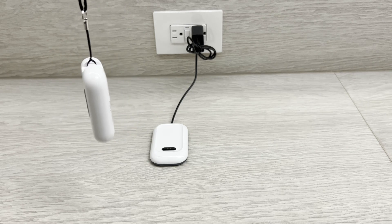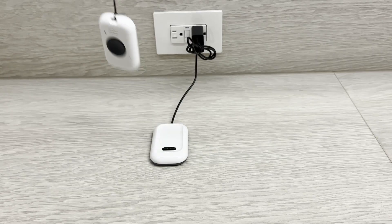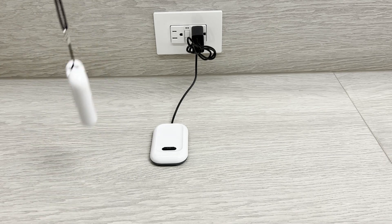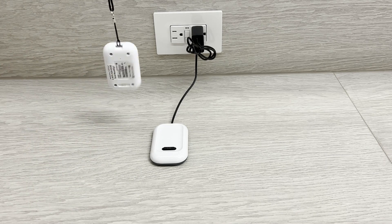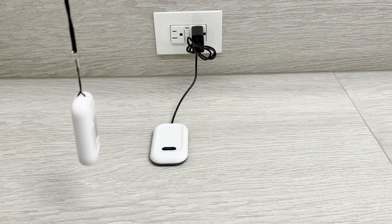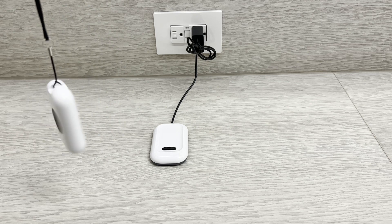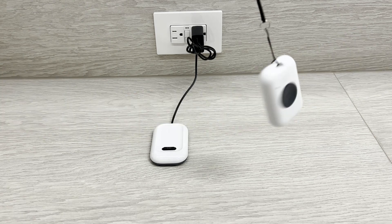That makes us wonder — was that just a freak accident, or is this something that happens when the device swings on the lanyard? So what if I lean forward and bump it into a hard object like this wall? That doesn't seem to be enough to set off the alert, which is a good thing because you might actually swing this around in normal use.